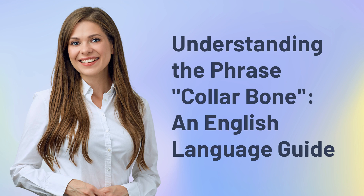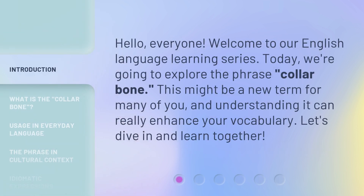Understanding the phrase 'collarbone': an English Language Guide. Hello, everyone. Welcome to our English Language Learning Series. Today, we're going to explore the phrase 'collarbone.' This might be a new term for many of you, and understanding it can really enhance your vocabulary. Let's dive in and learn together.